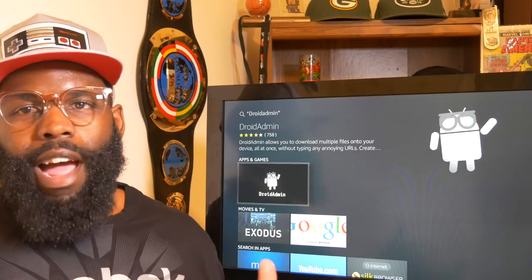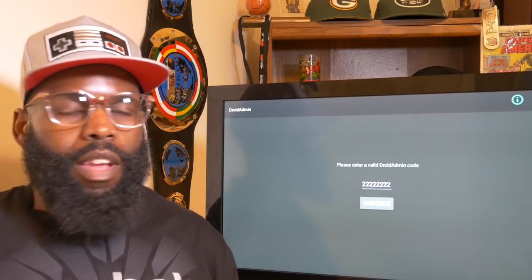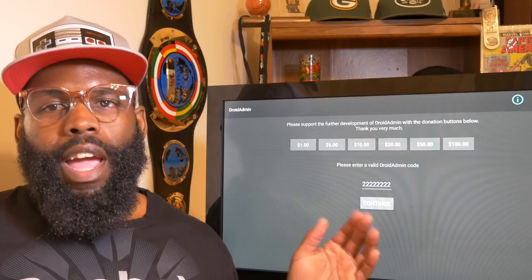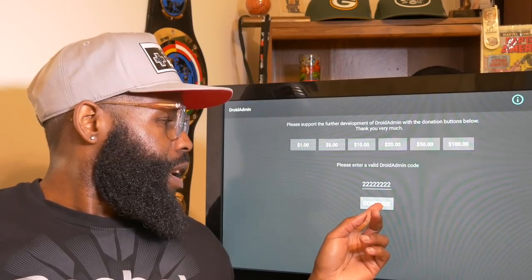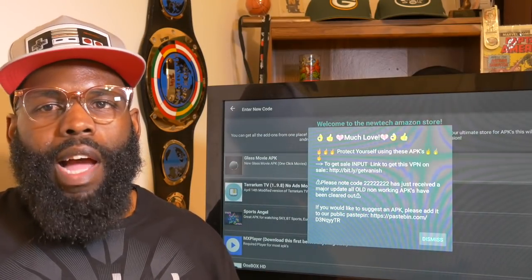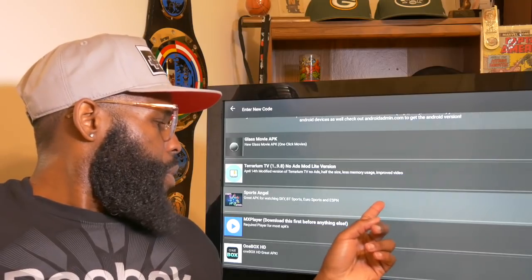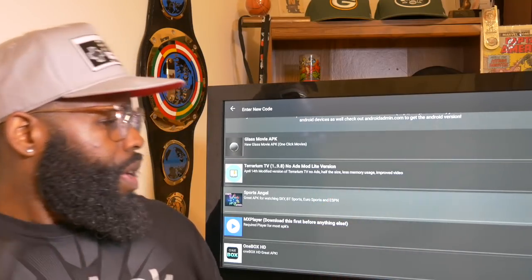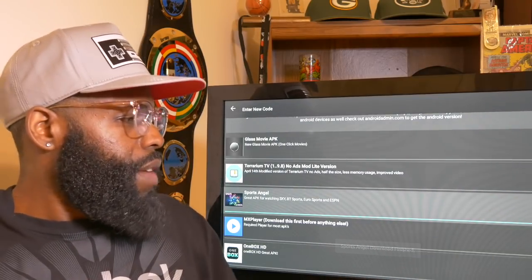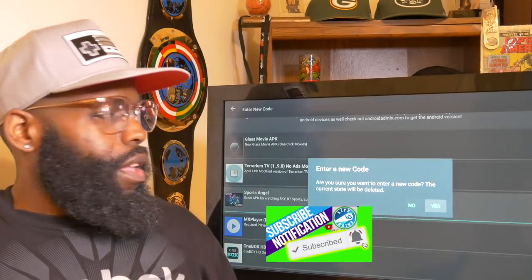Click on Droid Admin and download it — I've already got it so I'll meet you at the home screen. When you launch Droid Admin for the first time, you'll need to put in a code. The code is the number two entered eight times — I'll leave it in the video description. Click okay, and if you like what they're doing with Droid Admin throw them a donation. Click Dismiss, then scroll to where you see Sports APK — Sports Angel. Give it a click, wait for the play wheel, click it, and install. You've got the app and you're ready to go.